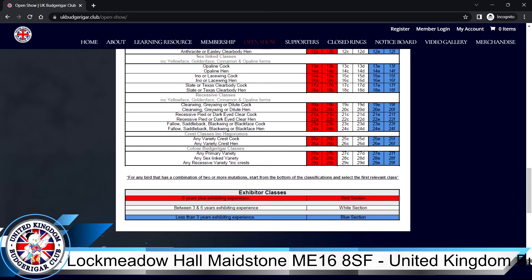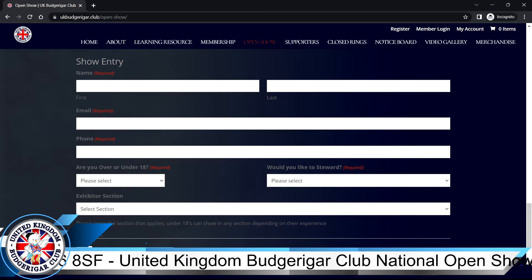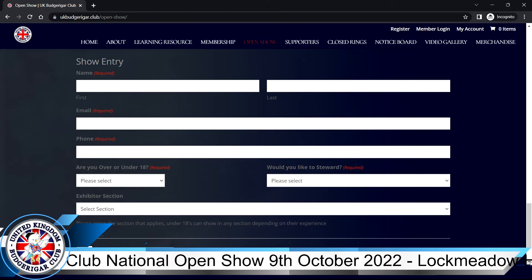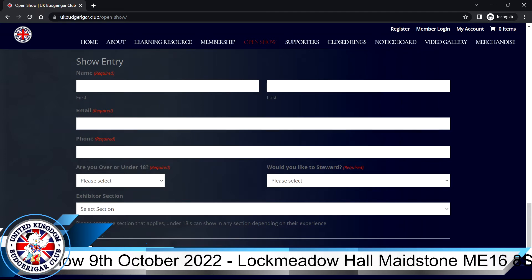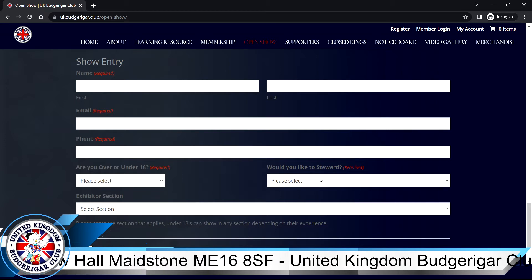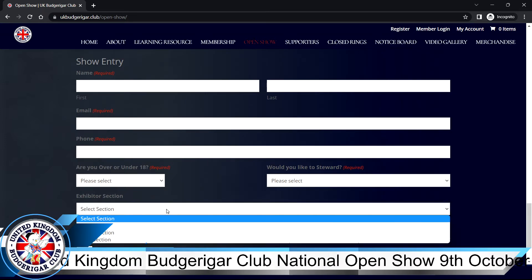A bit further down is our show entry form. There's no paper form — we're trying not to use the postal service: it's not very green, there are costs involved, and things get lost. So this web-based approach is better all around. It's a basic web form asking for name, email address, phone number, whether you're under 18, and whether you'd like to steward. These are all required fields.